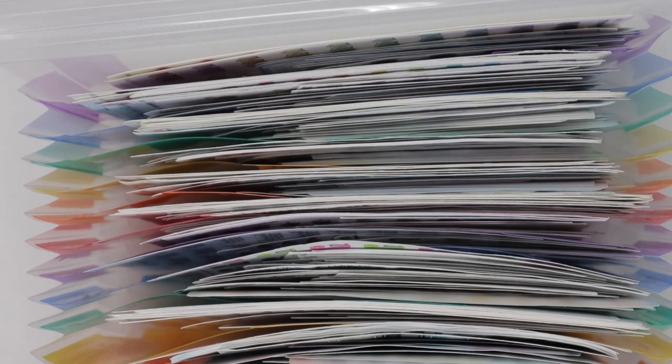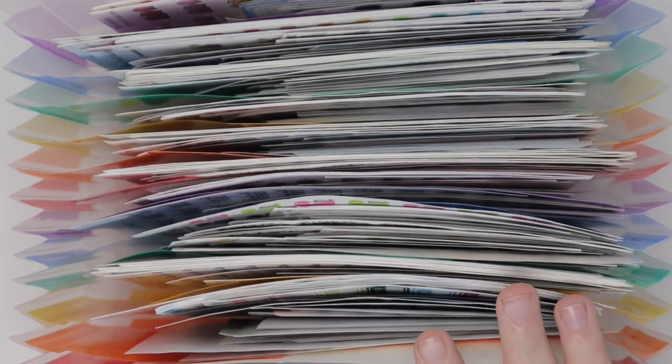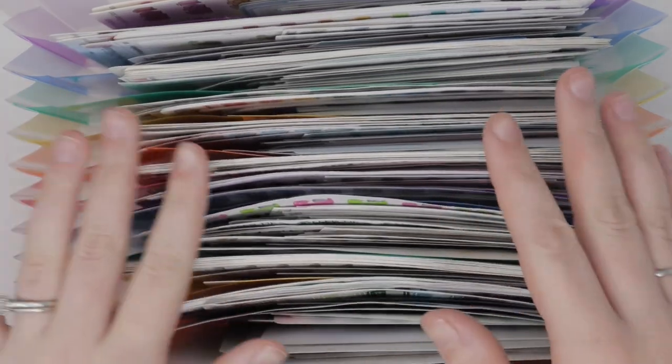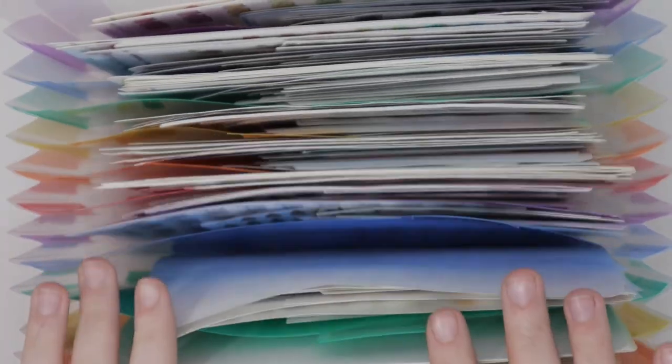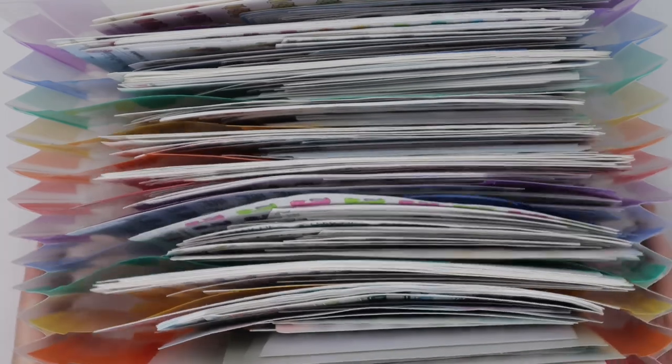So that was my first organizer. Tomorrow I'm going to have the second organizer, and then Wednesday will be the third organizer. I hope you guys enjoyed seeing everything I have. If there's a specific sticker that you really want to know where it was from, comment down below and I will try to find you a link, or at least get you the shop, and then you can message them if you can't find it in their shop. Thank you so much for watching, and I'll see you next time. Bye guys!